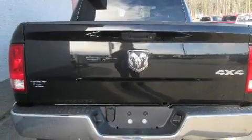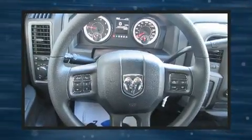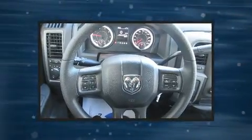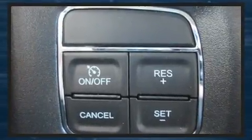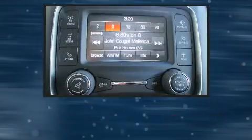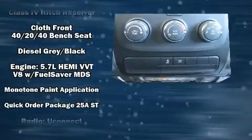Audio features include an AM FM radio and six well-positioned speakers. Passengers are protected by various safety and security features including dual front impact airbags with occupant sensing airbag, head curtain airbags, traction control, brake assist, ignition disabling, and four-wheel disc brakes with ABS.